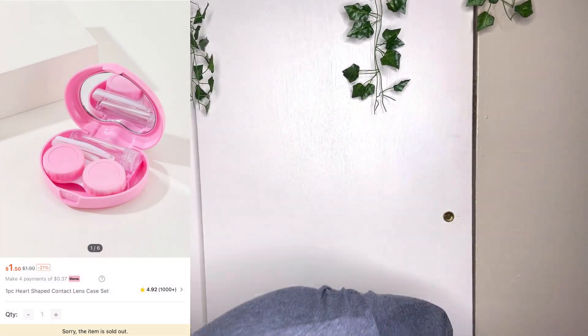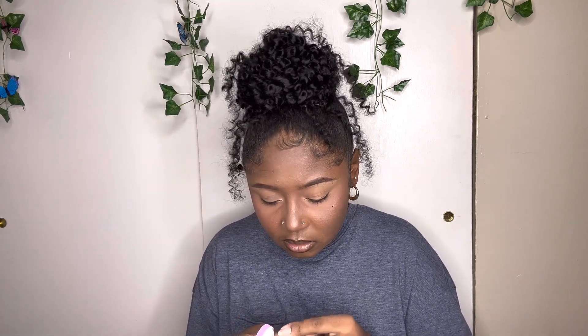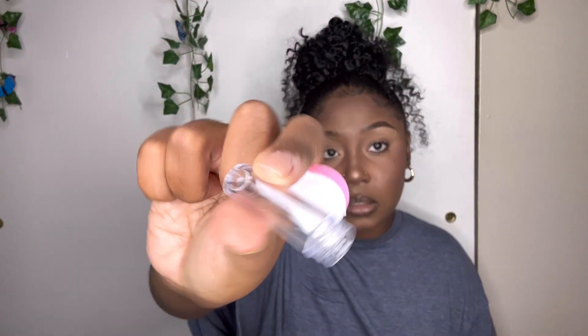I have this contact lens case in the shape of a heart. It comes with the lens cases marked left and right, these little tweezers to take out your contacts — though I don't ever use them — and a little container to store contact solution in. I actually like my old case better than this one but they didn't have that one anymore, so this was my only option.